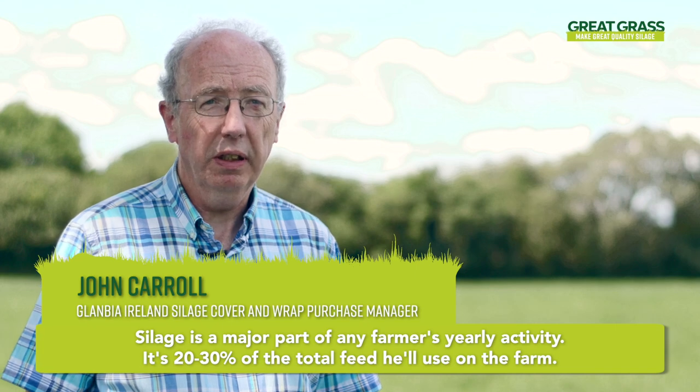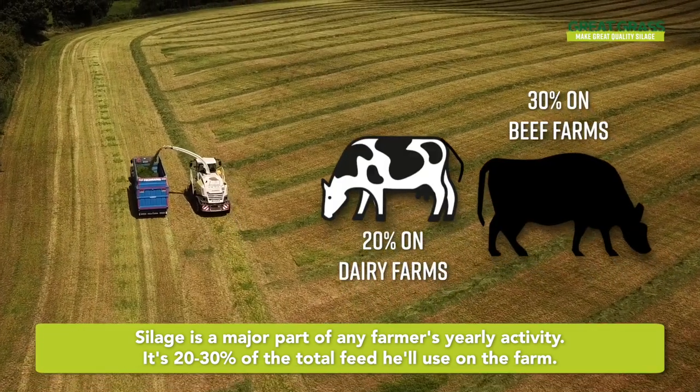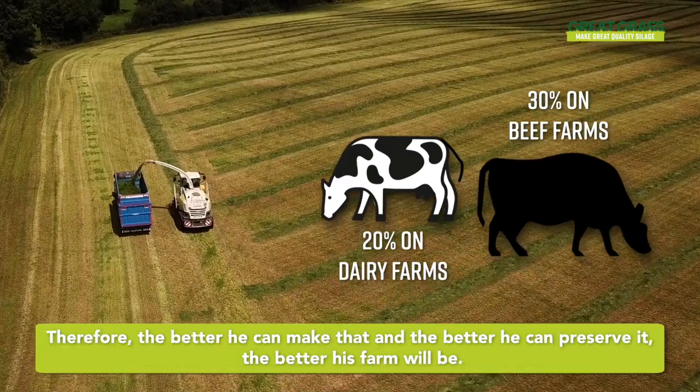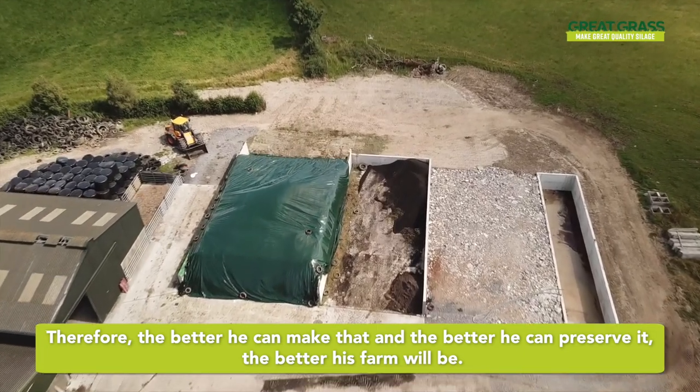Silage is a major part of any farmer's yearly activity. It's 20 to 30 percent of the total feed he'll use on the farm, so therefore the better he can make that and the better he can preserve it, the better his farm will be.